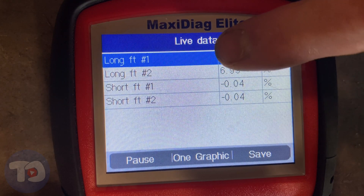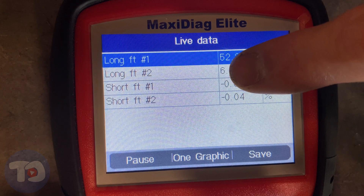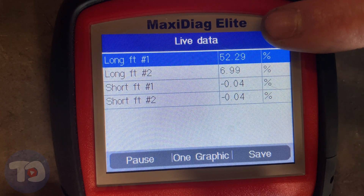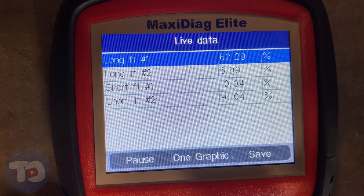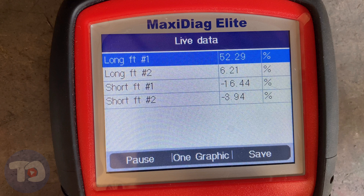Now I've got a better picture for you. You can see that the long-term fuel trim on bank one — the one in the back — is 52 percent, and up front on bank two it's about seven percent. Let's go ahead and start the vehicle and see what it changes to. Now we can see that the long-term fuel trim on bank one is starting to come down — it's correcting. I think we've got this problem solved. That's good enough for me to go ahead to Rock Auto and order another air fuel ratio sensor. I'm really glad we were able to do a couple of simple tests and find the problem the first time so that we didn't waste money guessing and buying parts we didn't need.